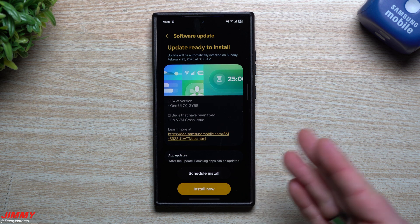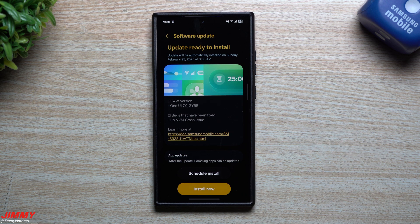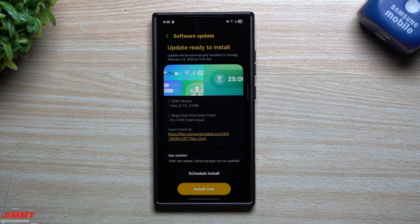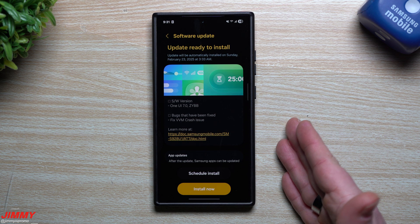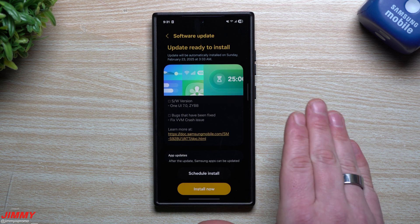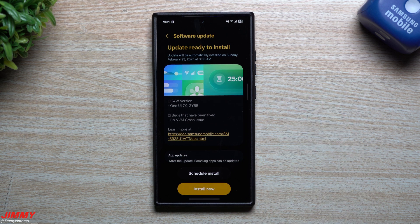This is usually what Samsung does towards the very end of a beta testing program, which means we should be seeing the official release very soon. As I've always stated, Samsung One UI 7 should be released during the first quarter of 2025. My guess is it'll be either the end of this month or during March — right after the launch of the latest device — so we are definitely on track, nothing has been delayed.